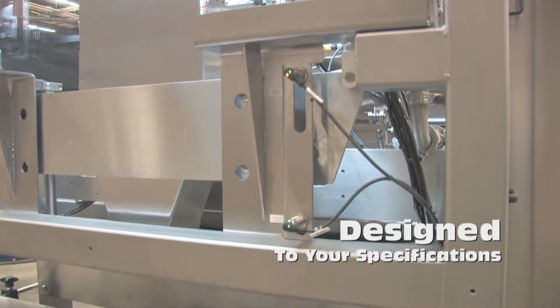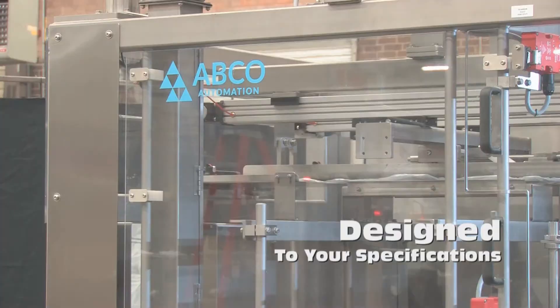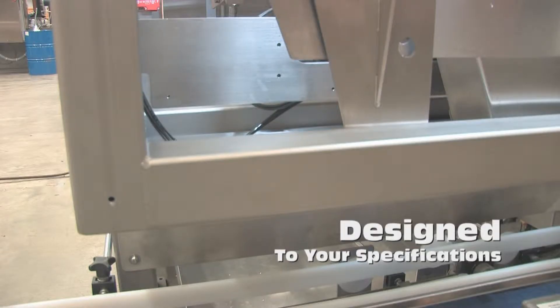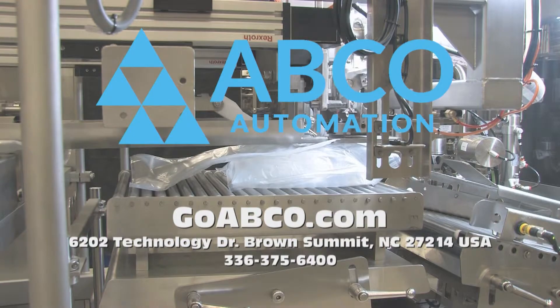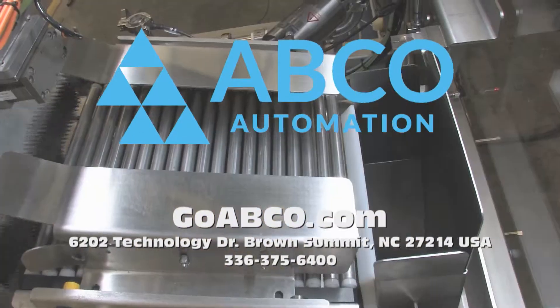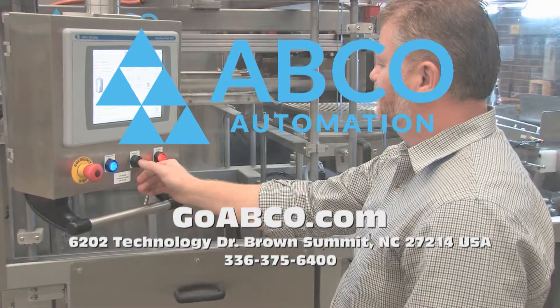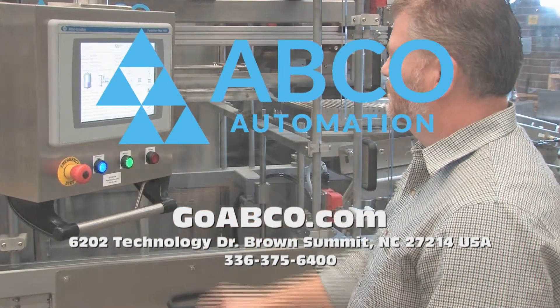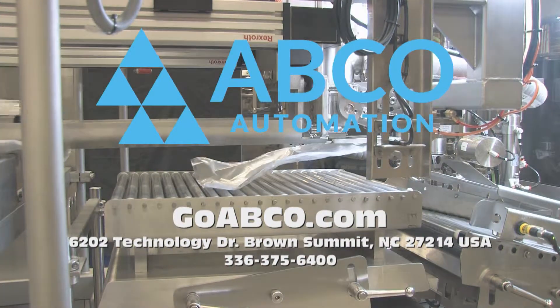Our fillers, designed to your specifications, are built into custom welded frames that enable them to fit within your production space and provide the level of performance required for today's production needs. To find out more about ABCO Automation and our complete line of bag-and-box fillers, please visit us at www.goabco.com. Click now or use the link below. ABCO Automation — the leader in bag-and-box fillers.